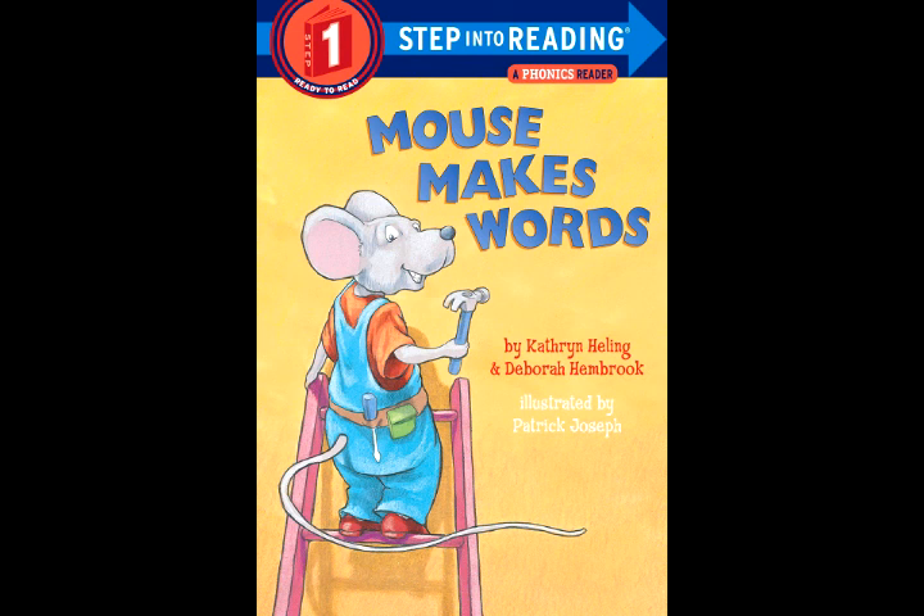Step Into Reading 1: Mouse Makes Words, A Phonics Reader. Mouse is busy. Mouse is fast, grabbing letters as he runs past. He finds new ways to make a rhyme, by switching letters every time.